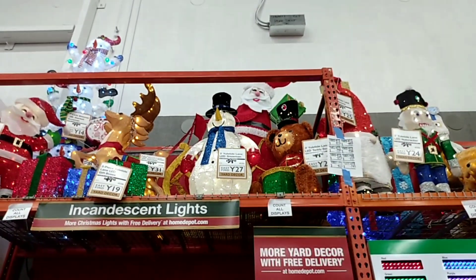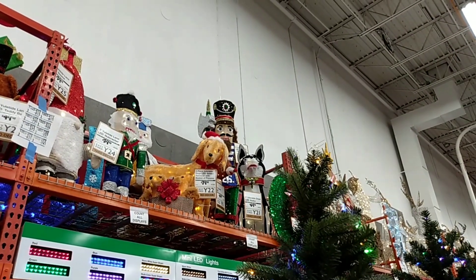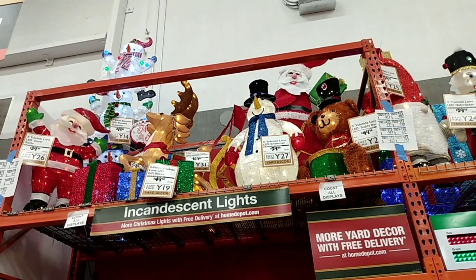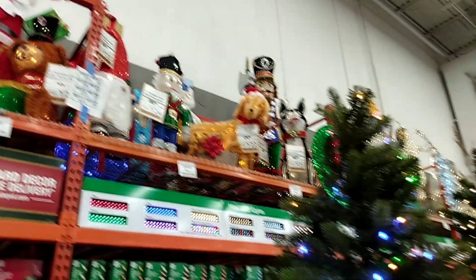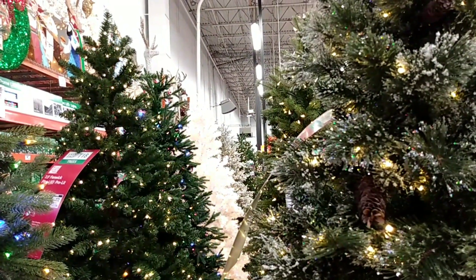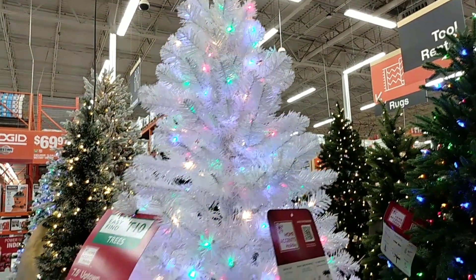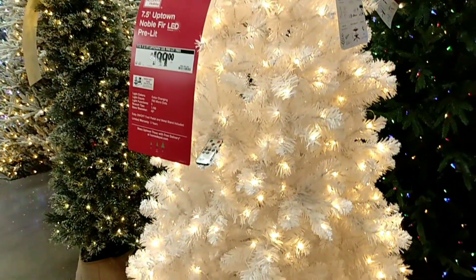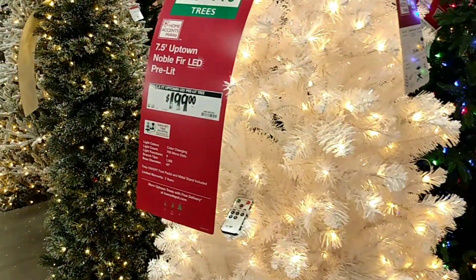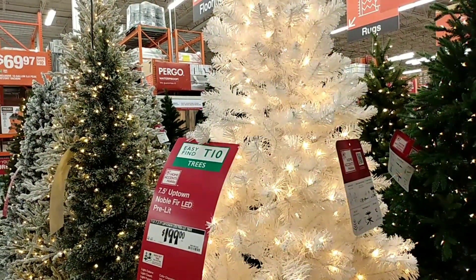They got a lot of stuff up here, but what I liked about Lowe's was they had it all set up where you didn't have to look ten feet in the air to see everything, plus they have a lot more stuff. I don't feel like the display is as big as it was last year. I like this tree. For as much as the trees are, I don't feel like that's really a bad price for this tree, considering that one was like $800. The only difference is it's green.